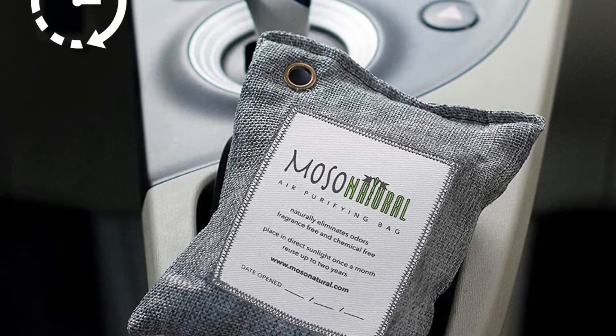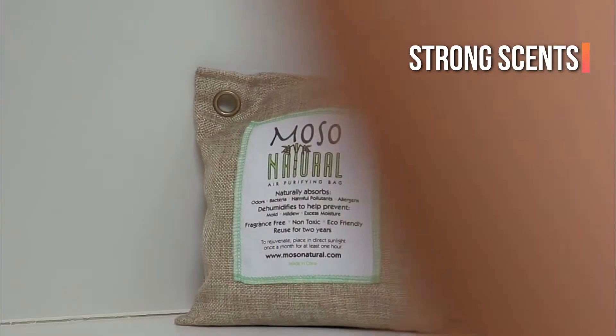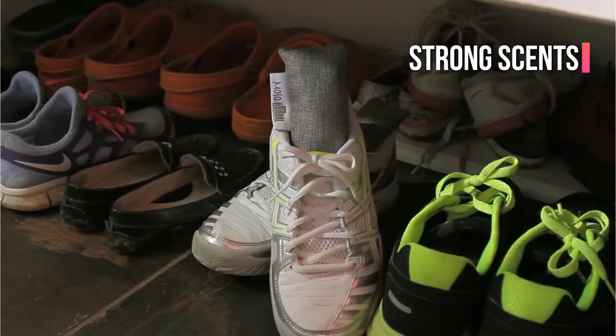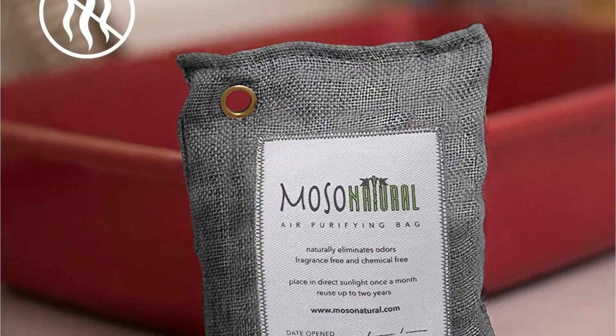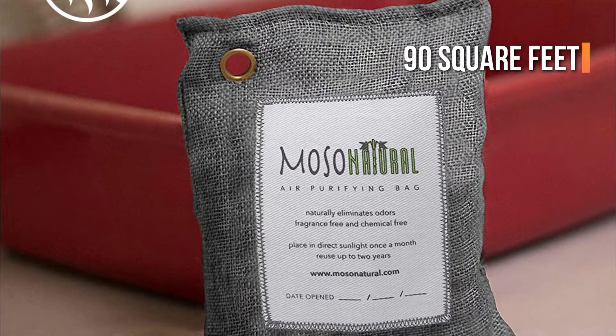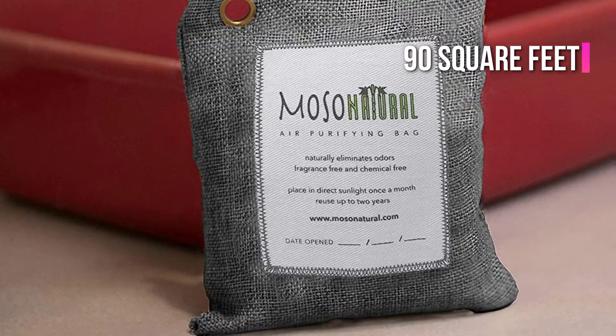Unlike most automotive air fresheners, this one doesn't rely on strong scents to mask unpleasant odors. Instead, it absorbs the sources of those odors. One small bag may cover up to 90 square feet, making it an excellent choice for not just your car but also your RV.